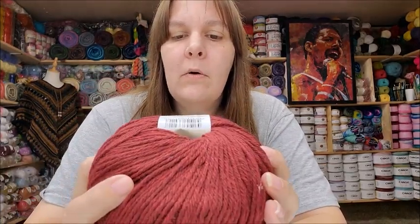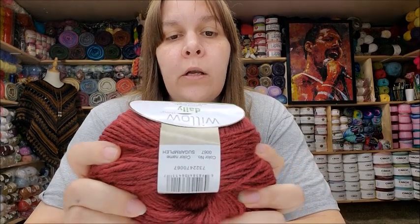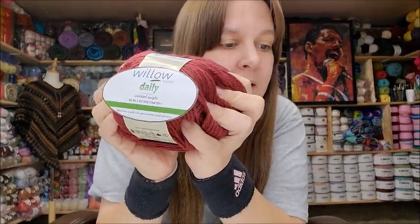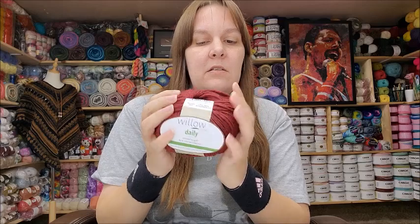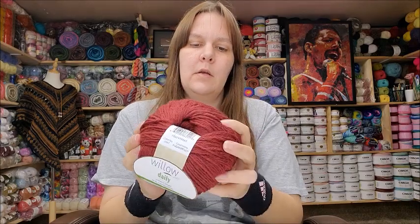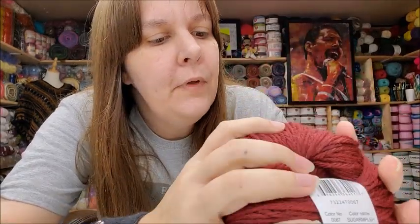Now this is called Willow Daily Worsted — I've never had this one before. It's a worsted weight, 3.5 ounces, 100 grams, 218 yards, 100% superwash wool, made in China. Machine wash, lay flat to dry. This wool is very nice — it's not itchy at all. Some wool is itchy, I won't lie, but this one is nice and squishy. The color is called Sugar Maple.